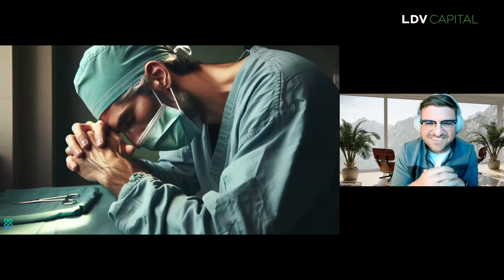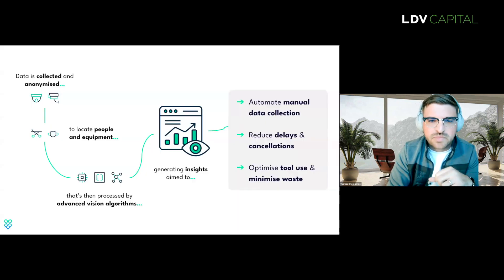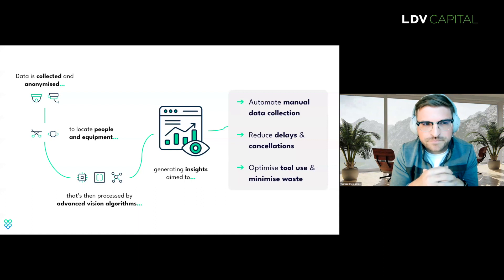The staff are pretty overstretched. Thanks to vision-based technologies, we're finally able to start addressing some of the root causes of these hospital problems. At Vitvio, from the get-go, we aim to swap out these manually collected, imprecise data with ground truth autonomously captured data.